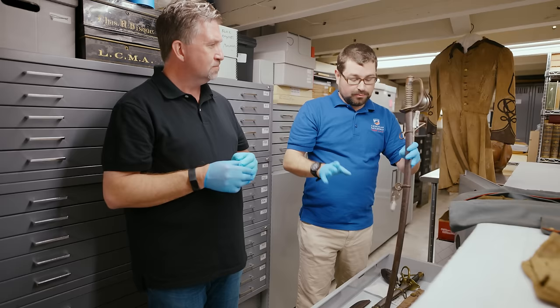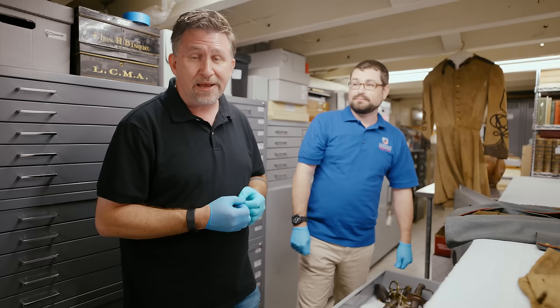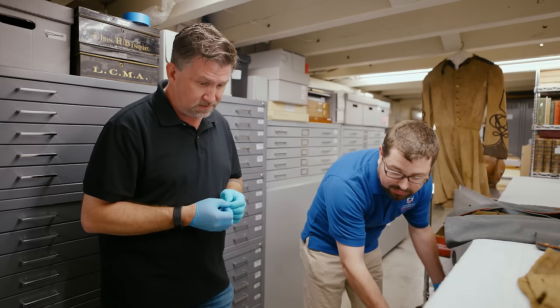Some of the most famous companies in the United States would make these swords, including Tiffany and Company. If you've been to Fifth Avenue in New York and seen Tiffany and Company, they would make battle flags as well as swords. If you have the chance to look at one of our previous field trips when we went to Boston, we had the chance to look at a famous sword held by Colonel Robert Gould Shaw of the 54th Massachusetts.